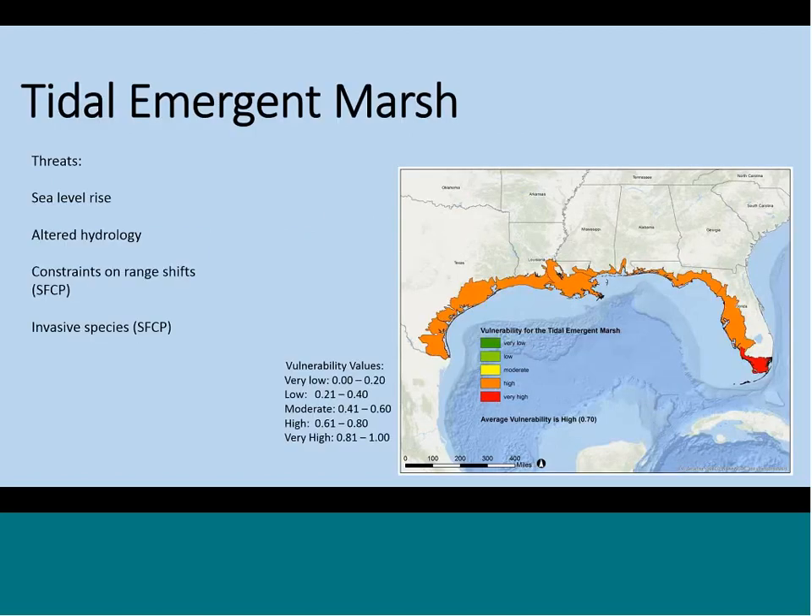Now we'll look at the results. First off is tidal emergent marsh. Across the Gulf, it was judged to be highly vulnerable, except in the Southern Florida Coastal Plain. In general, sea level rise and altered hydrology were judged by experts to be significant threats to tidal emergent marsh. The reason that the Southern Florida Coastal Plain ended up having very high vulnerability is because the expert felt that the ability for marsh to migrate in that area was more limited, and invasive species were also scored as more of a problem in that subregion.